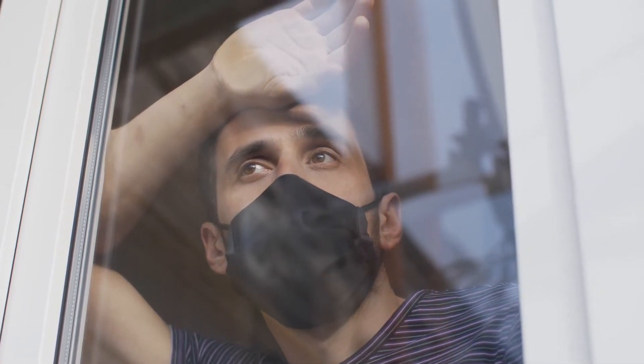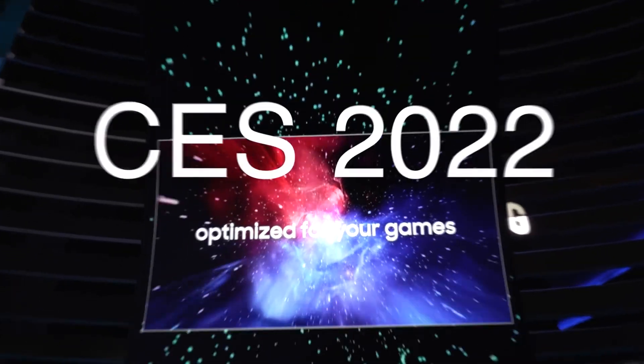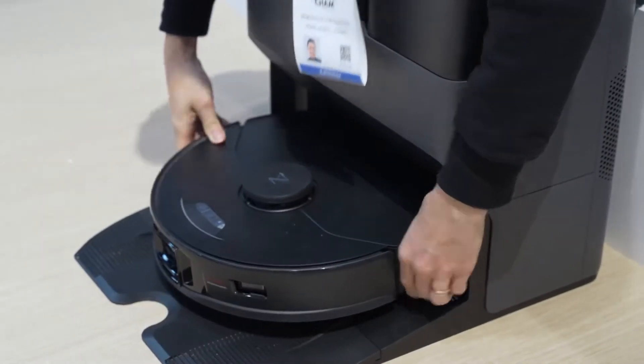Despite the ongoing pandemic, tech companies took advantage of CES 2022 to debut a plethora of new goods across a wide range of industries.